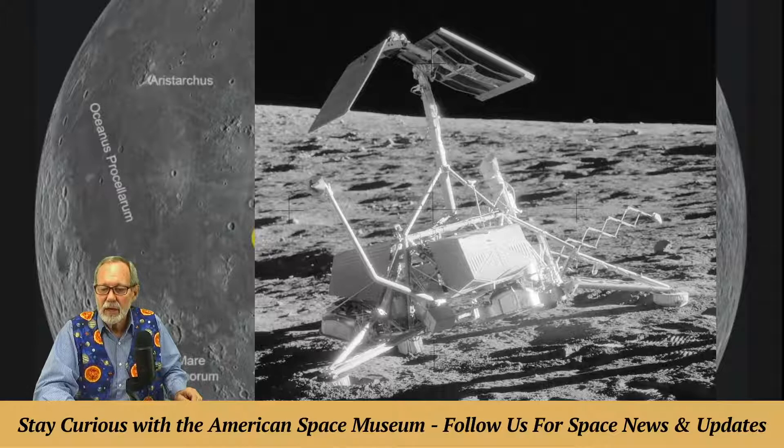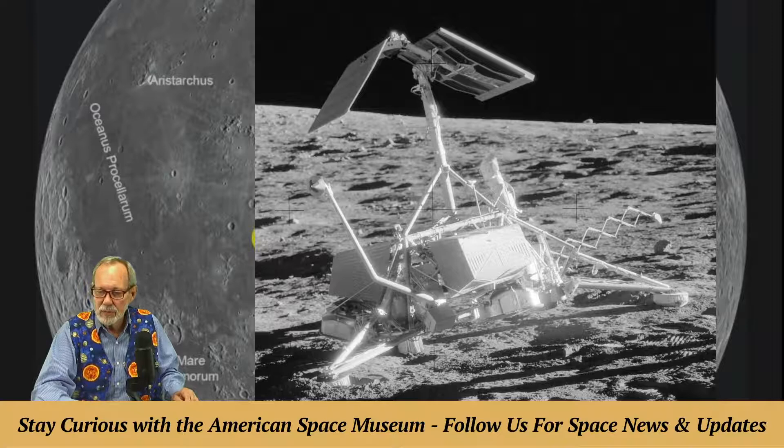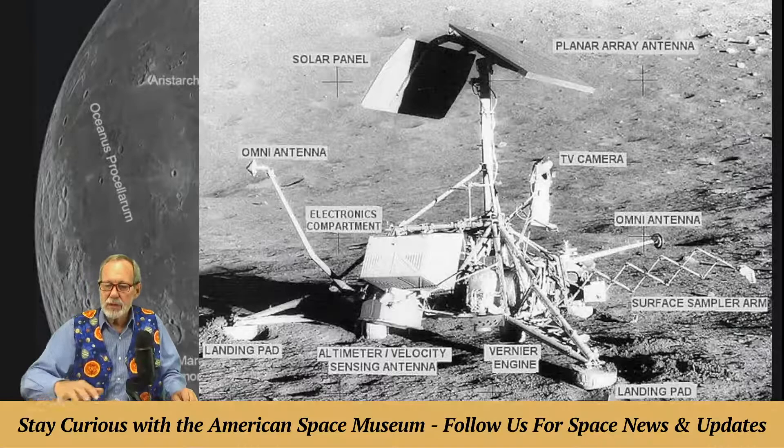At Apollo 12, they wanted a pinpoint landing. They fixed the guidance system to detect the mass concentrations of gravity called mascons, and they landed within 600 feet of the Surveyor 3 robot that had landed almost two years earlier.